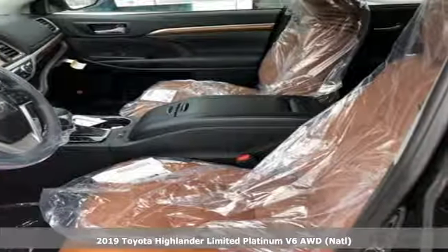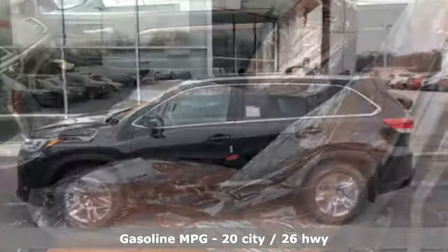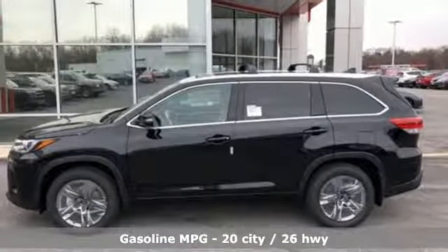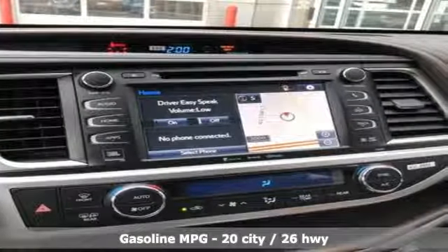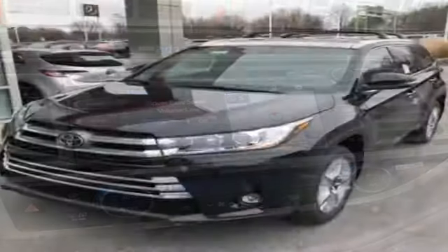It comes with all the amenities you need: streaming audio, power heated mirrors, heated and ventilated leather bucket seats, rear parking sensors, and doors and push button start proximity key.